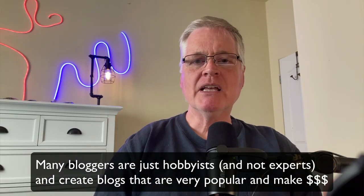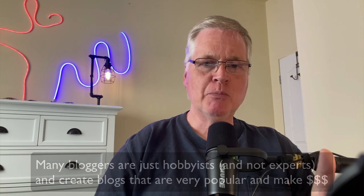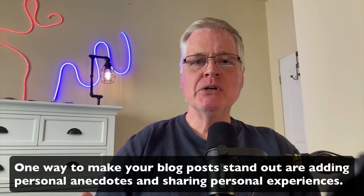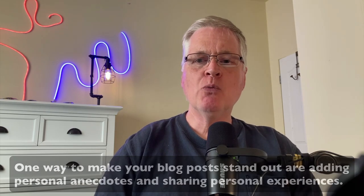But if you're a hobbyist, and let's say you're writing a blog about patio gardening, you don't have to be an expert, but you do need to be willing to add first-person experiences into your one-click blog posts. And I'm going to show you what I mean.